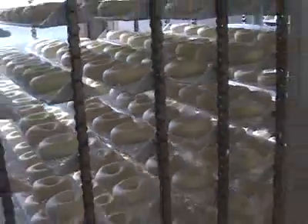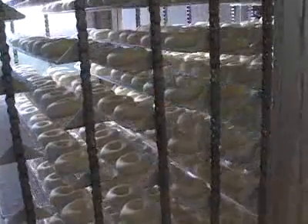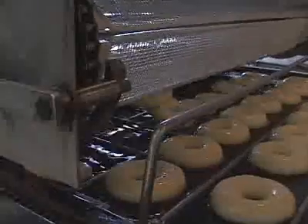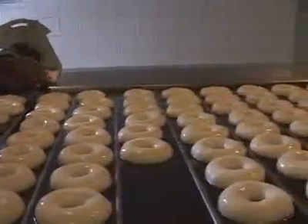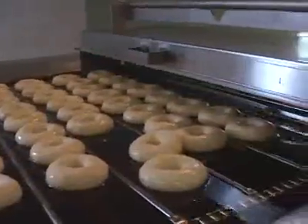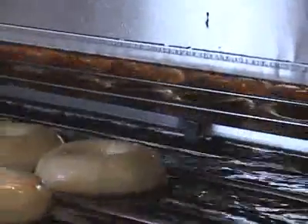Inside, heat and humidity are set just right, and the 20-minute ride allows the dough to rise before it's dropped into hot oil. The doughnuts float through a 350-degree hot oil bath for about 45 seconds, then a flipper bar turns them over so the bottom side can be cooked.